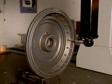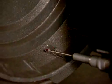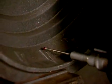To ensure that all critical dimensions meet print specifications and the original PPAP sample, castings from each production run are measured on a Coordinate Measuring Machine, or CMM.